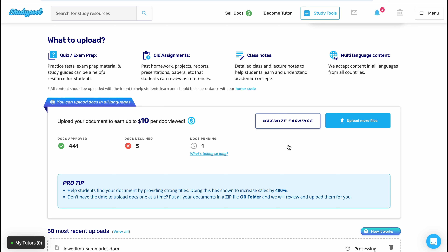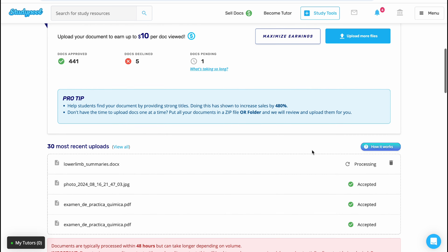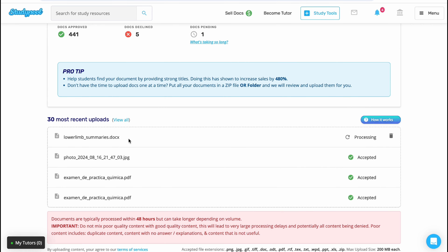That was so quick! After uploading the file, you will find your notes. If you scroll down, you will see a tab showing all the notes you have uploaded, and it will show 'processing.' Processing should take about 48 hours, and then you can start making up to $10 per document that you sell.